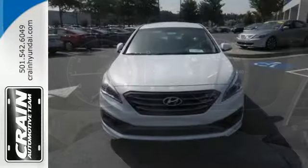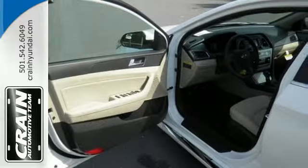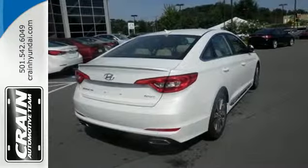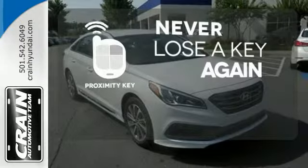You'll enjoy the impressive list of features including LED daytime running lights, keyless entry, a multi-function steering wheel, and Bluetooth hands-free phone system. It also has a satisfying 6-speed automatic transmission with Shiftronic and Drive Mode Select. Get in and get going with Proximity Key.